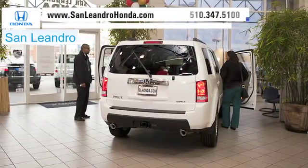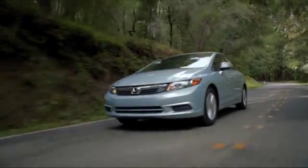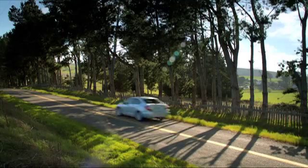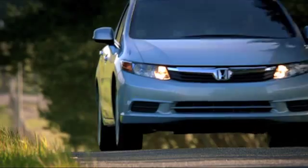There's no better place to buy your next new or used vehicle in the Bay Area than at San Leandro Honda. Shoppers considering a compact car need to take a look at the sporty Honda Civic. The Civic's comfortable cabin and innovative safety features make it the right car for anyone.